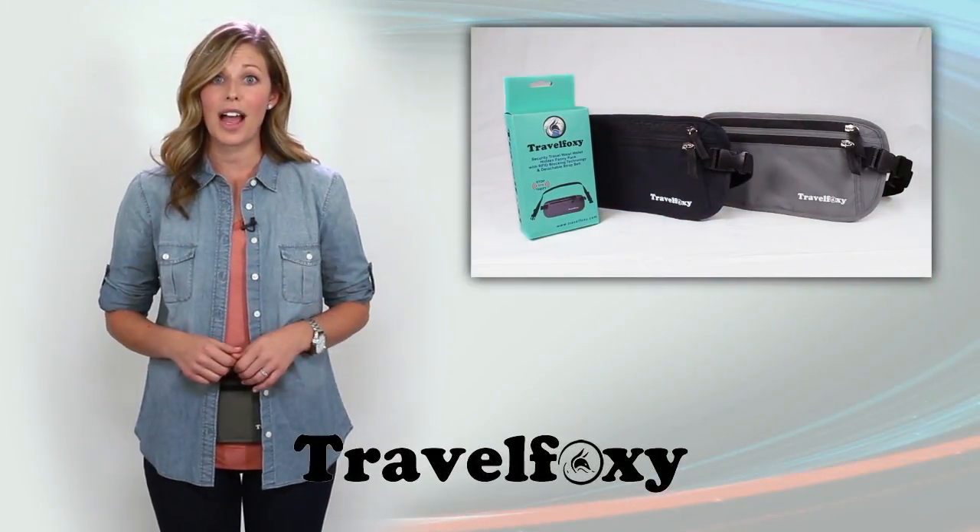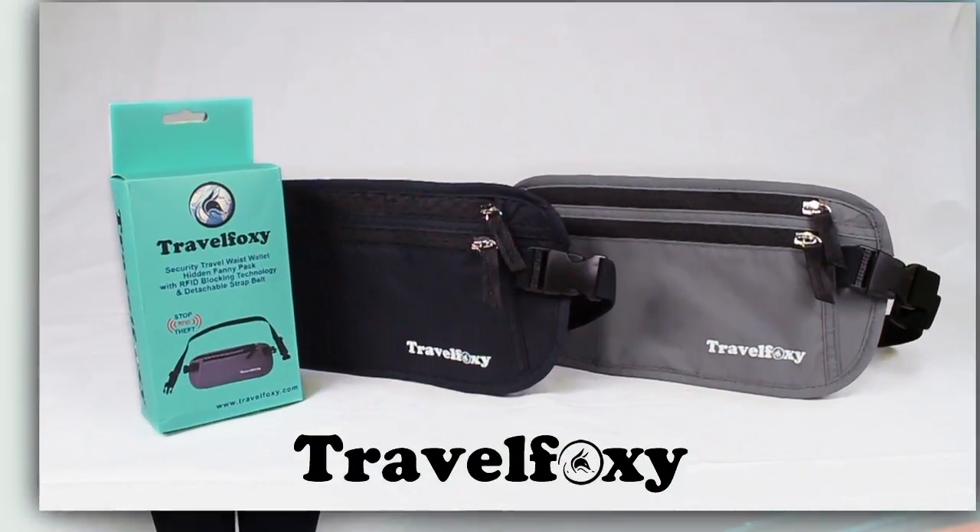Protect yourself and your valuables whenever you travel by using the Travel Foxy Hidden Travel Pouch.